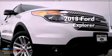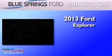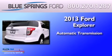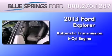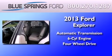This is a brand new 2013 Ford Explorer. This SUV has an automatic transmission, a 3.5-liter V6, and the added capability of four-wheel drive.